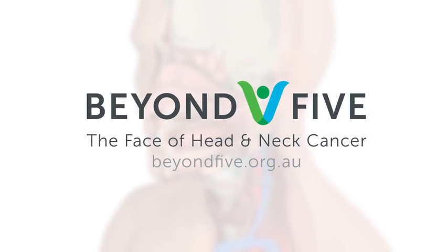For further information, please visit www.beyond5.org.au.